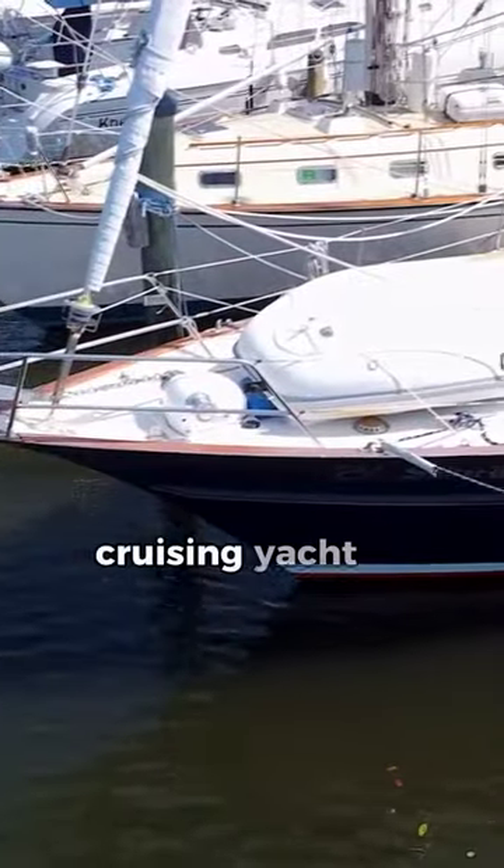This 50-foot cruising yacht is being given away for free. Come along with me on a short tour to find out why.